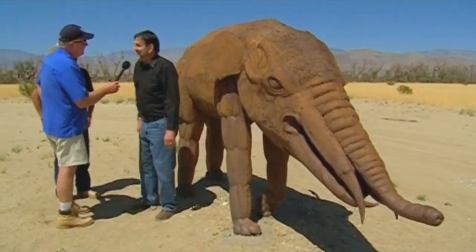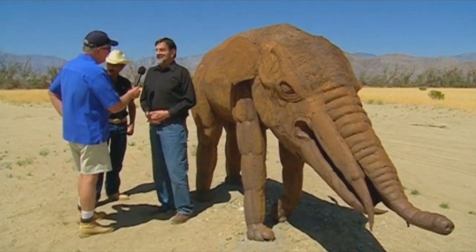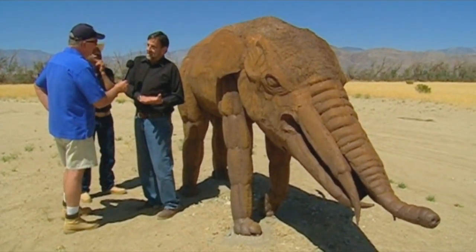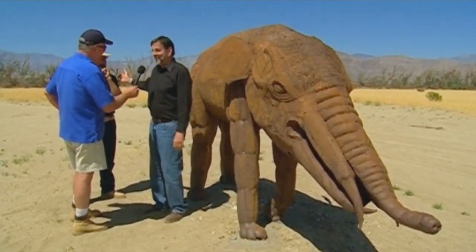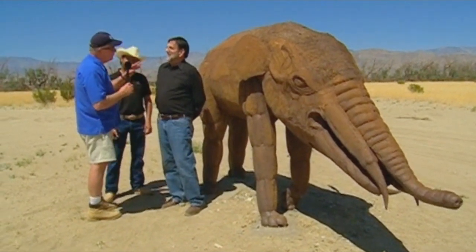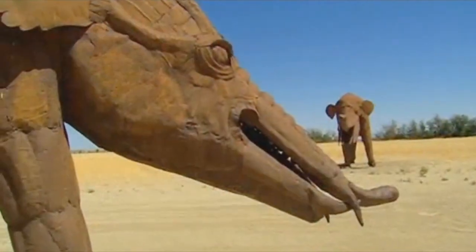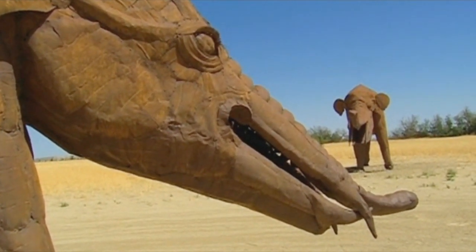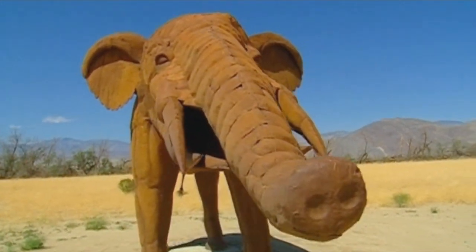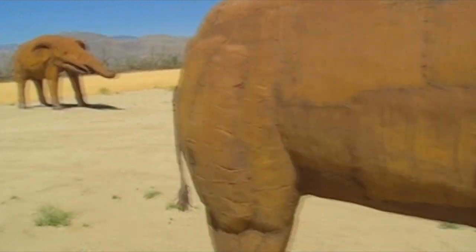Dennis Avery explains that these are the original inhabitants of Borrego Springs — this one is called a gomphothere. The project sponsored at the visitor center explored the animals that were here thousands and millions of years ago. They decided to go three-dimensional, found artist Ricardo Arroyo Brasada, and within three days of placing the first one, the reaction was magnificent — everyone was very interested and loved it.